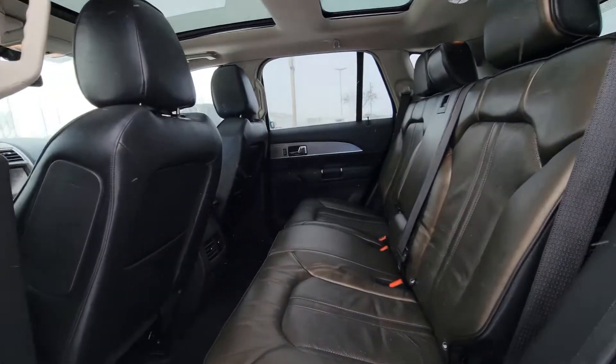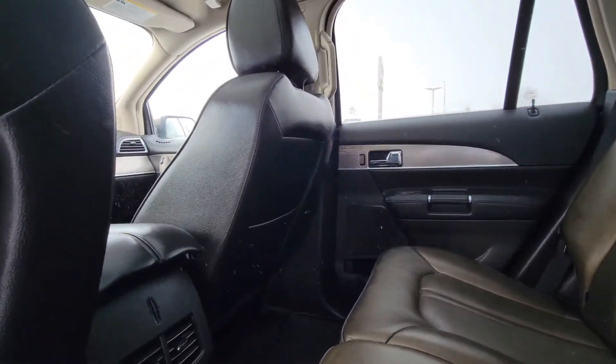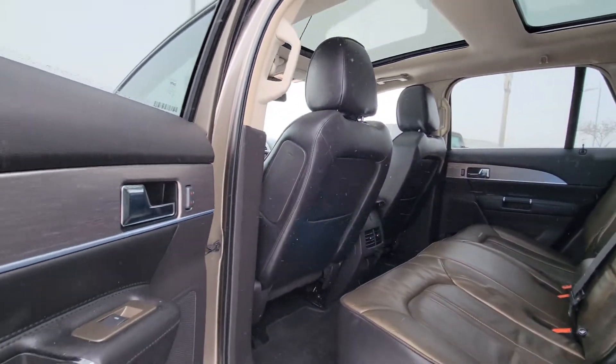In the back seat here you have plenty of space for passengers or whatever you may need to put in. Beautiful leather, and these back seats are heated as well.